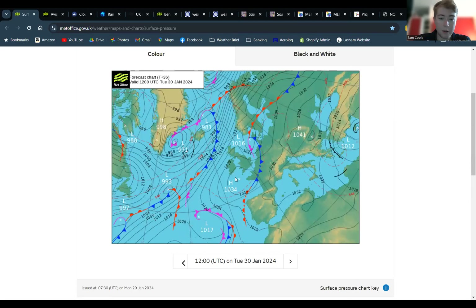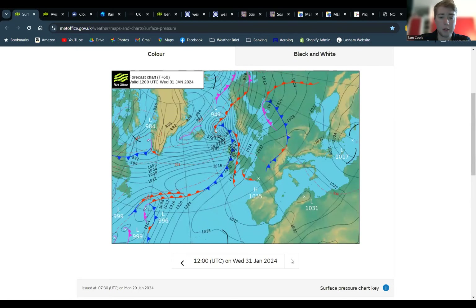Weather ahead: tomorrow, high pressure is moving in with a lot of activity in the Atlantic, but tomorrow should be okay — probably fairly slack again with a potential for some mist. Moving further ahead into the week, it looks like the wind will be picking up with some fronts on their way as well.